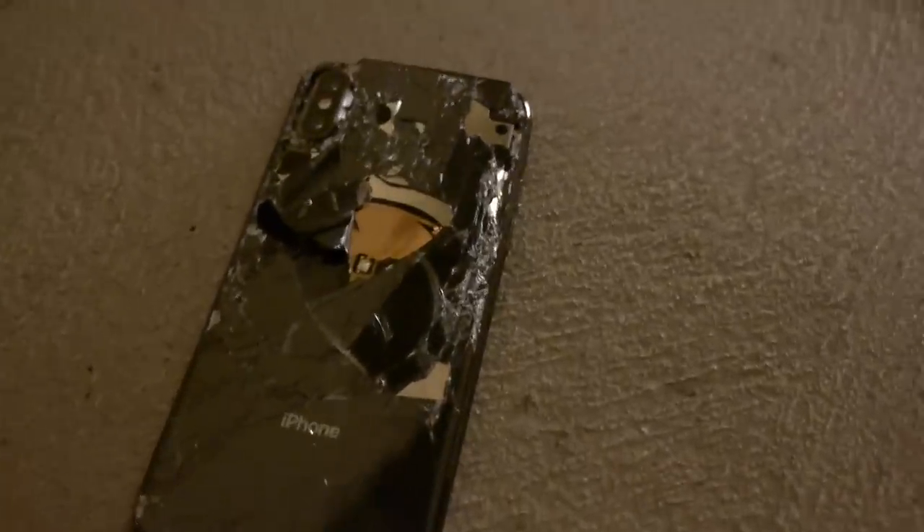Oh my goodness — that was crazy loud. I don't know where it landed, but we just located the phone guys. This is actually on floor 9 and I want to show you guys the damage here, just from the back.